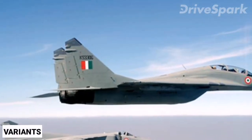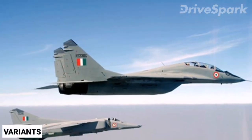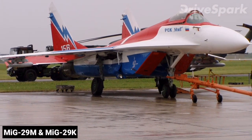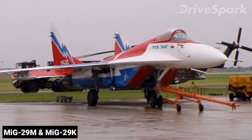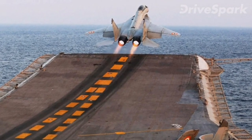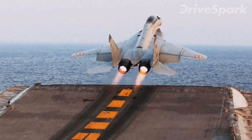The MiG-29 has been manufactured in several major variants, including the multi-role MiG-29M and the naval variant MiG-29K. It has also been a popular export aircraft, with more than 30 nations having operated it.